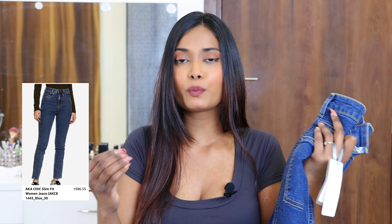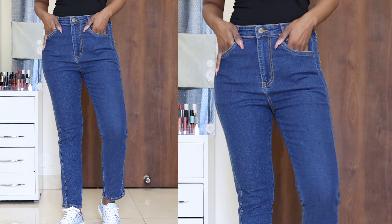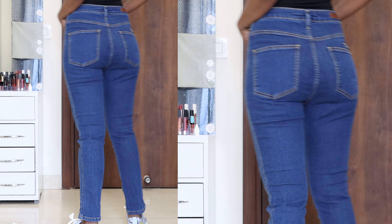The next jeans are from the brand AKA Chic. From this brand I have three jeans. I'm not 100% sure about these jeans because of the fitting. Their price is 986 rupees and I ordered size 30. Maybe that's why there was a bit of confusion with the fitting. These are straight cut jeans - at the bottom near the ankles they are neither fitted nor flared; it's like straight and high waisted.